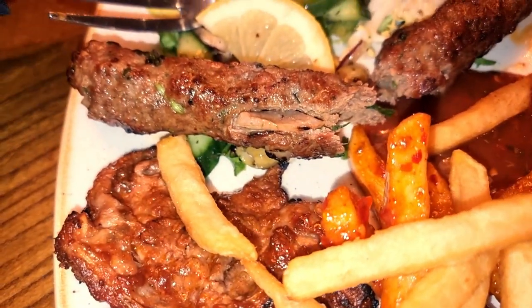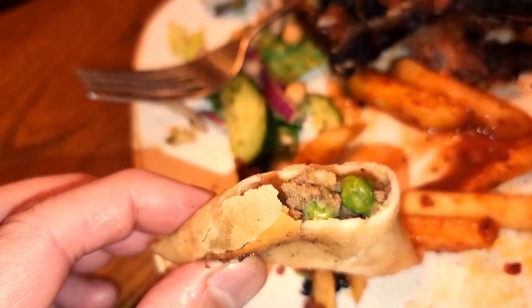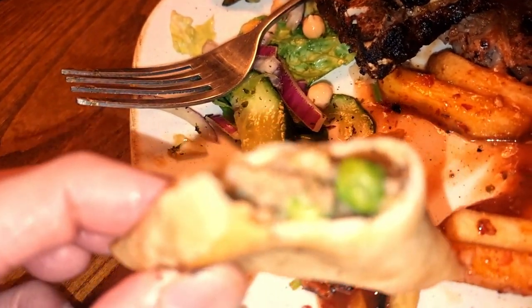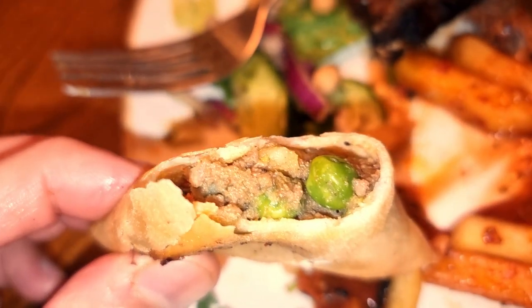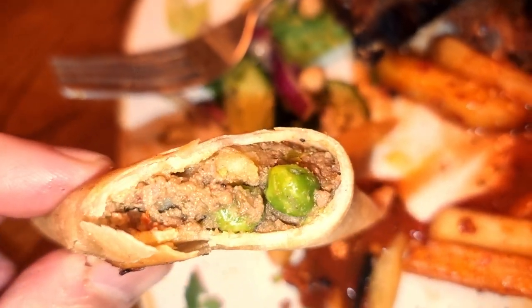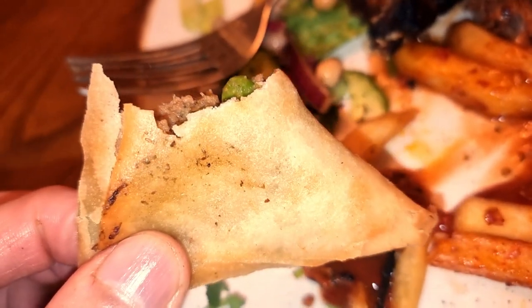Right guys, I want you to leave me alone — I want to get into this food now. Look at that samosa. All the peas, potatoes, minced meat, and the pastry is crispy.